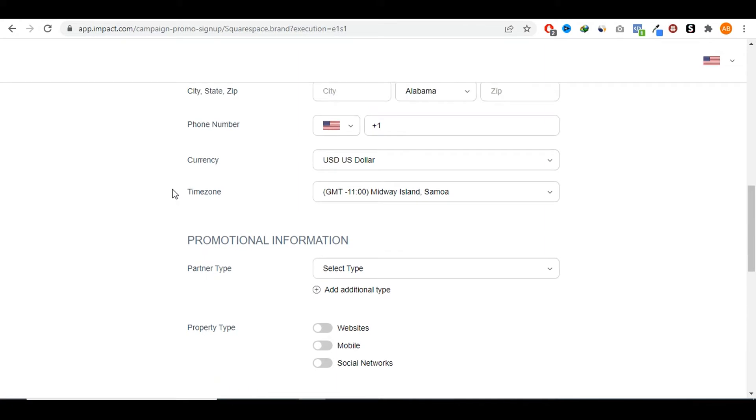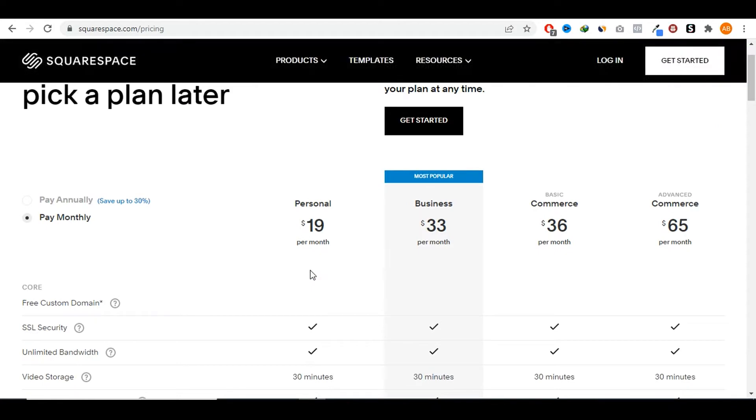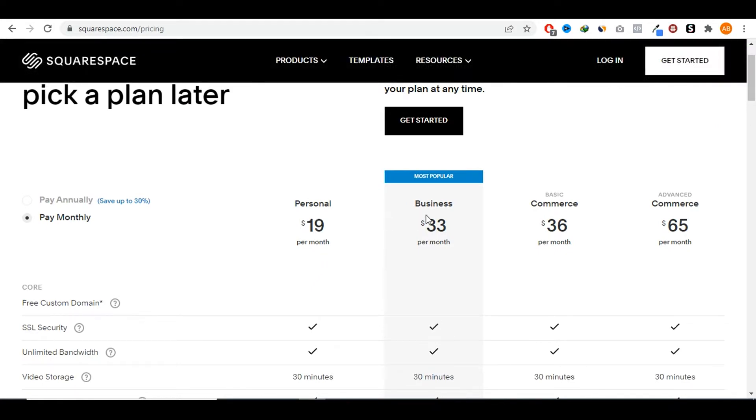If we look at the Squarespace affiliate page, you will see that you get paid anywhere between $100 all the way to $200 per sale. If you refer somebody and they sign up for the personal plan or the business plan, you get paid a one-time commission fee of $100. And if they sign up for the basic or advanced commerce plan, you get paid $200. They don't have to pay $100 for you to earn $100 — you earn $100 even though they're signing up for a plan that costs less than $100. Even if they sign up for the personal plan at only $19 a month, you would get $100 for that.